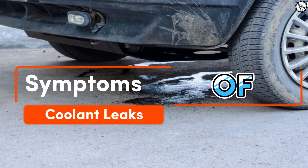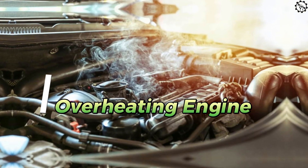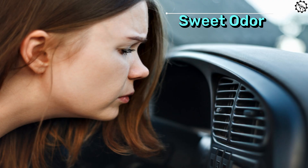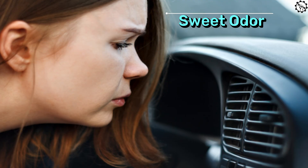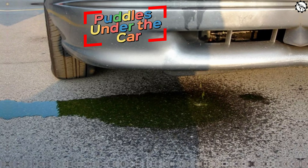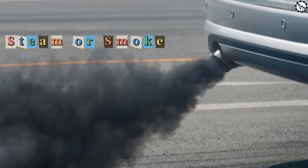Symptoms of coolant leaks. Low coolant levels: if you consistently need to top up your coolant, there's likely a leak somewhere. Overheating engine: a sudden spike in your engine temperature could be due to low coolant levels caused by a leak. Sweet odor: coolant has a distinct sweet smell; if you notice this scent inside or around your car, it could indicate a leak. Puddles under the car: a puddle of bright green, pink, or orange fluid under your vehicle is a clear sign of a coolant leak. Steam or smoke: if you see steam or smoke coming from under the hood, it might be due to coolant leaking onto hot engine parts.